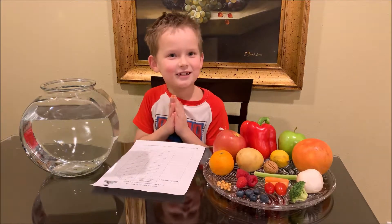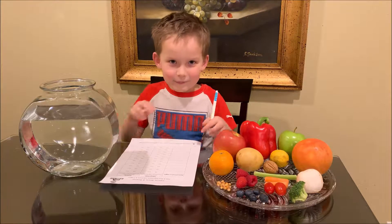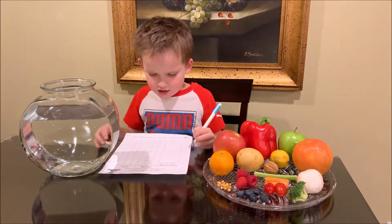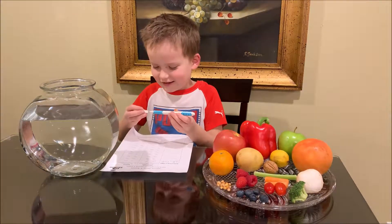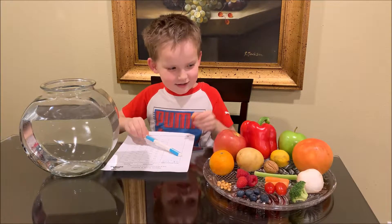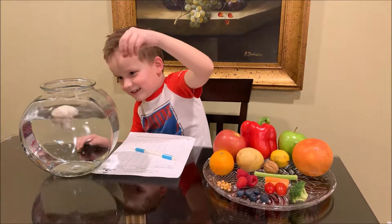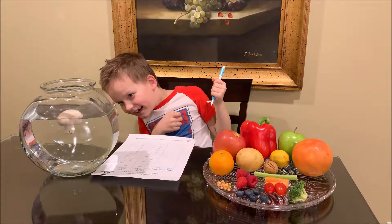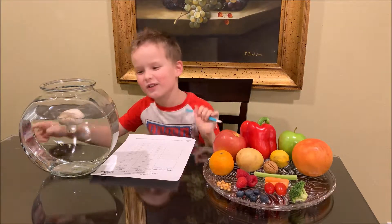So let's start with the mushroom — it's behind the broccoli. I think it will sink. Now let's see. Oh, it floats! Well, it mostly sinks — some of it is under water.